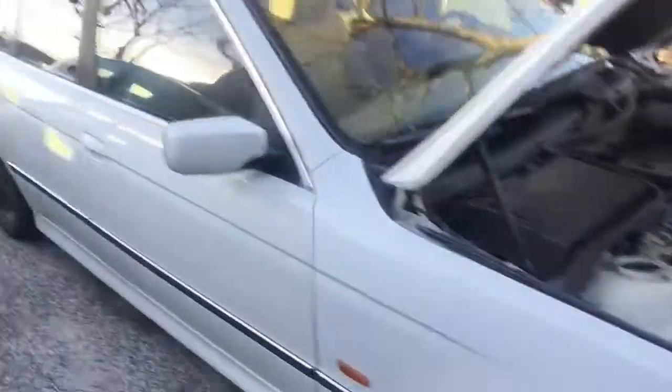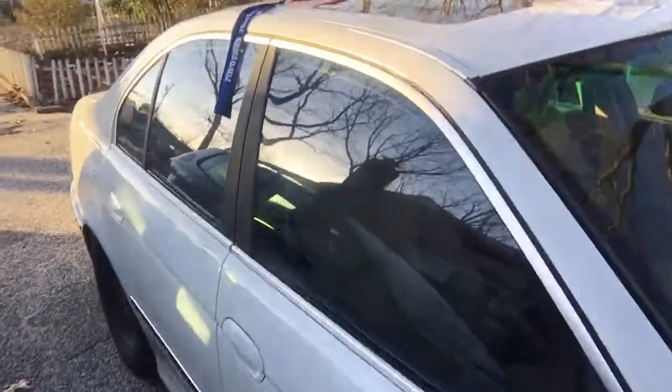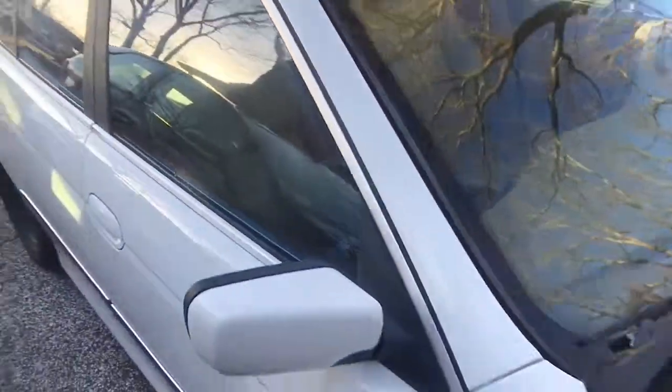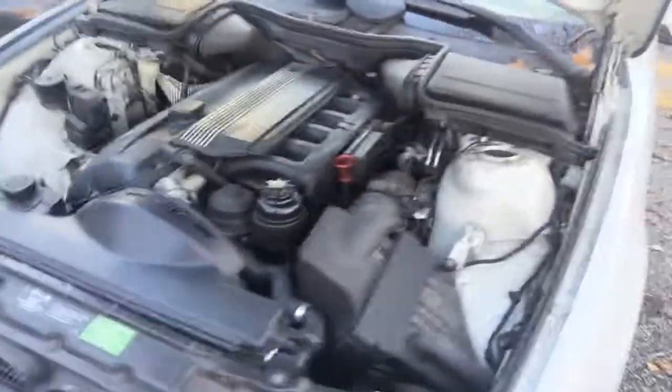Alright guys, let me know what's up in the comments on the 5 Series. The 240 — I'll be doing that shortly. I gotta get it delivered to me, it's at the shop still where I've had it housed for the last couple of years. When that comes in I'll post some pictures of what the car looks like right now.